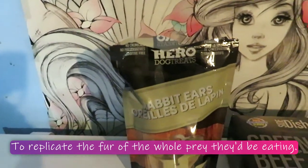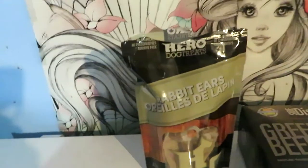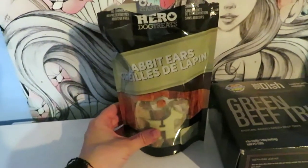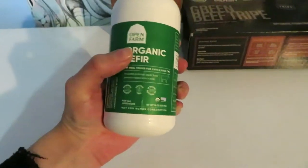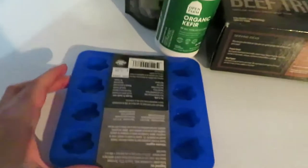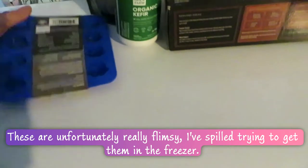Here are some rabbit ears. I usually like to feed furry items for the fur - usually people don't add it into their raw diet, but I like to add it in because it's what comes with the whole prey. I want to try and replicate that as best I can. I also picked up some kefir because the cats like drinking it for their probiotics.